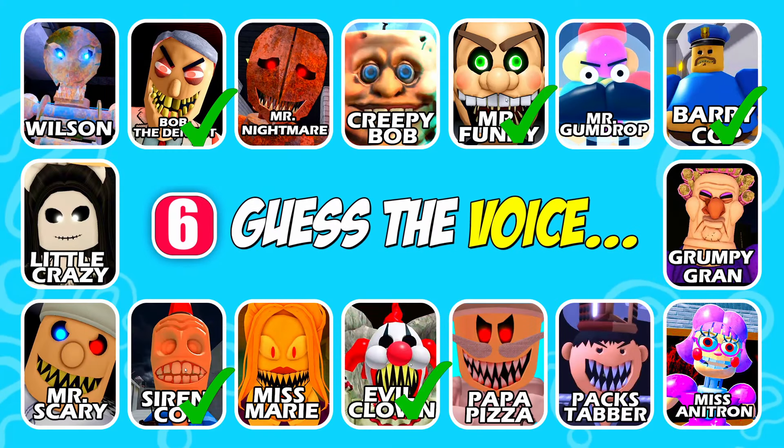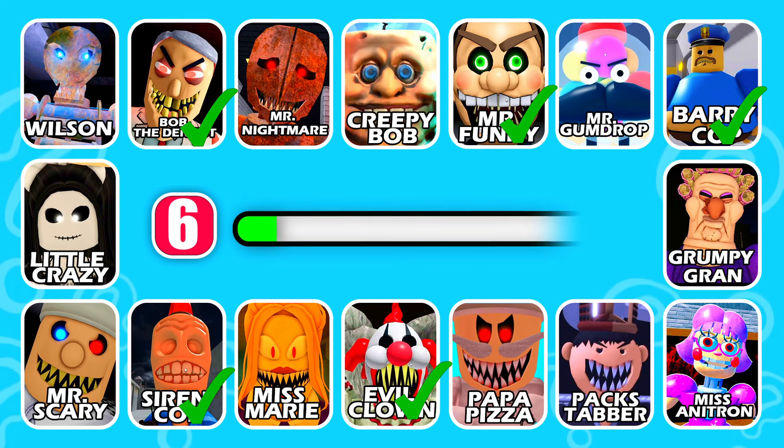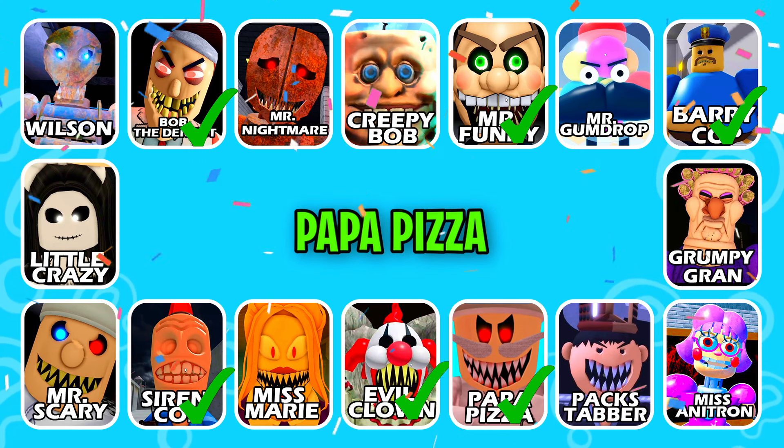Next character, get ready! This character always wears a toque. Brilliant answer, it's Papa Pizza!